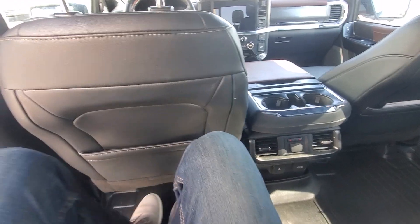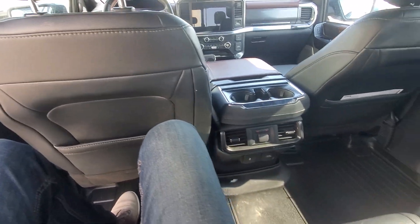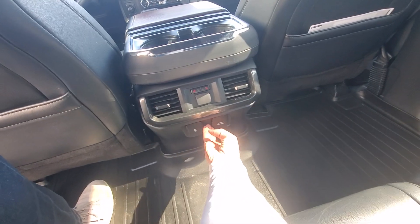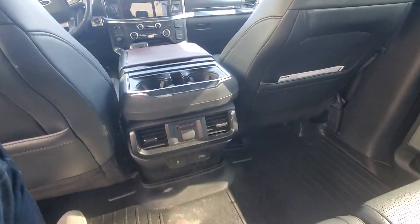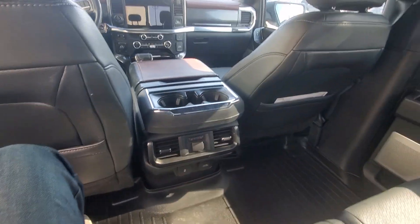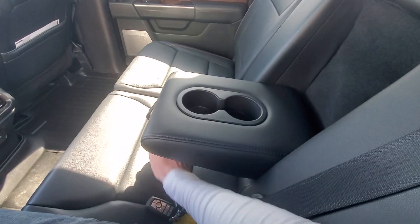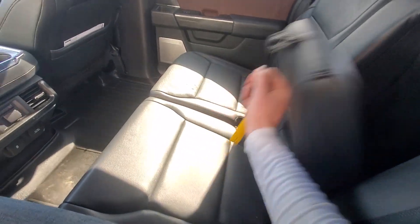I'm six foot six and I still have a lot of space in here, and that seat is set for me as well. We've got charge ports and power ports, heated seats for the outboards, and extra plug-ins and cup holders as well — actually even more cup holders. Lots of cup holders for everybody.